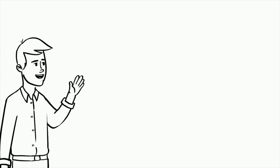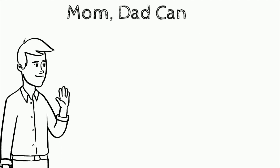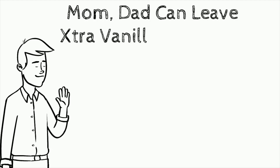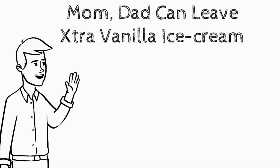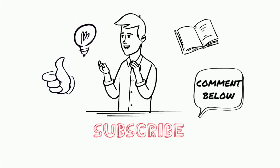Okay, that's all you have to know — very simple rules. And don't forget: Mom, Dad can leave extra vanilla ice cream. I'm feeling like eating ice cream now — just joking! If you like this video, please subscribe to my channel and write some comments and suggestions.